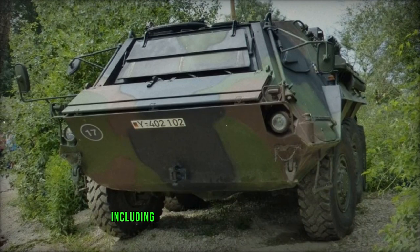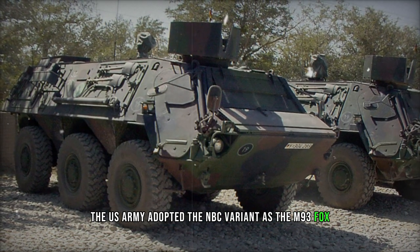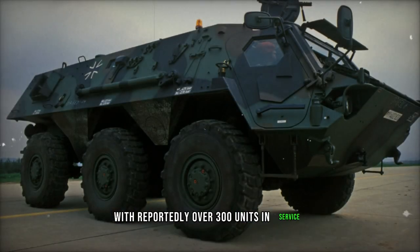Other nations, including Israel and various NATO members, employ later variants. The US Army adopted the NBC variant as the M93 Fox, with reportedly over 300 units in service.